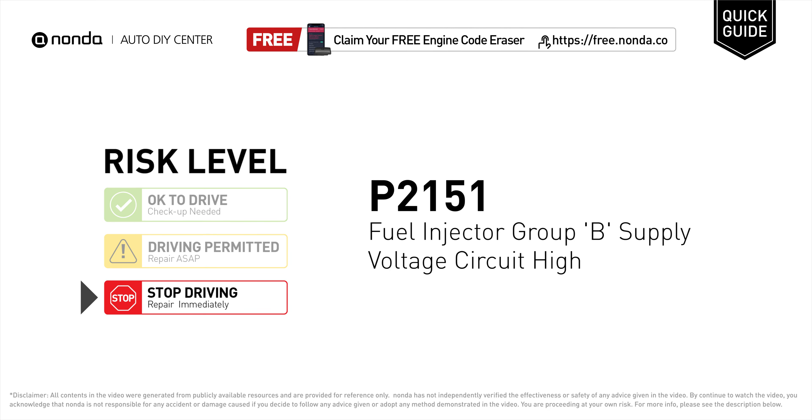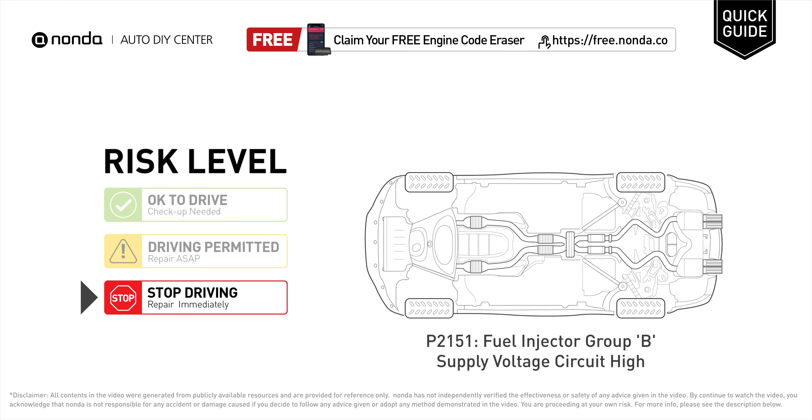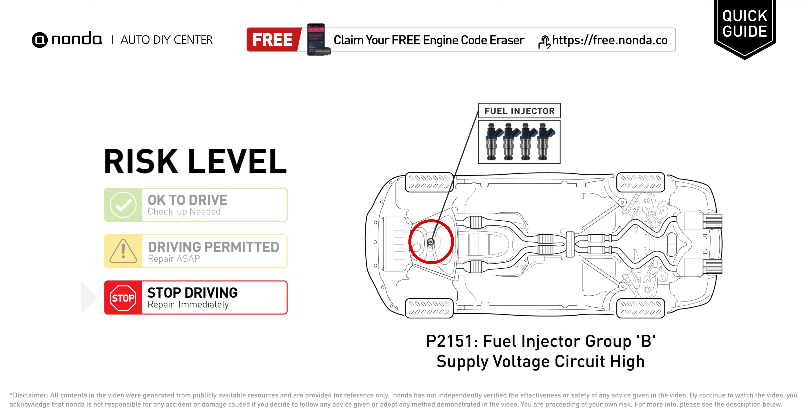P2151 is a diagnostic trouble code for fuel injector group B supply voltage circuit high. Under this circumstance, stop driving and repair your vehicle immediately. It means that the PCM has detected the fuel injector group B has a high supply voltage in the circuit.